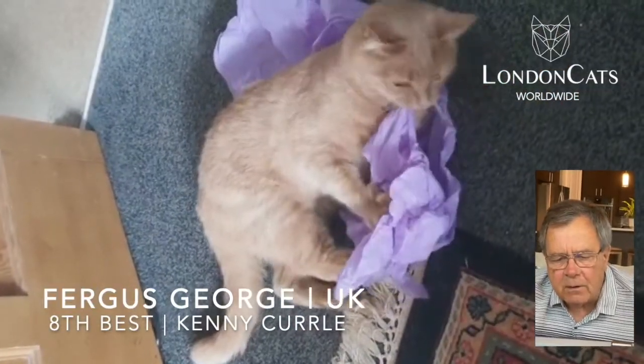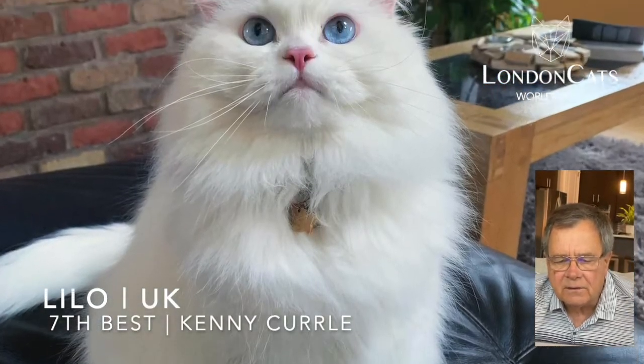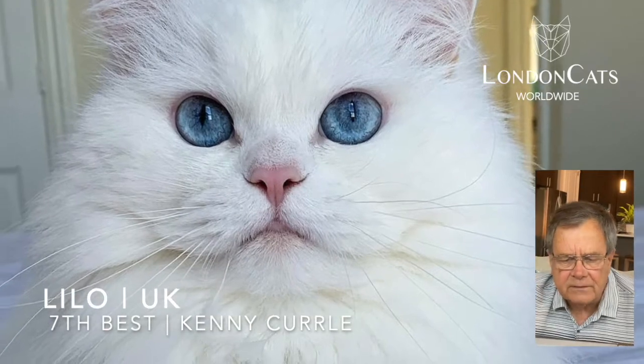Let's move on to our seventh best, Lilo from the United Kingdom. Beautiful face, lovely eye color. Good looking cat. Lovely adornment around its neck.